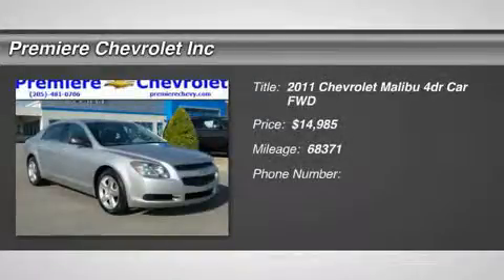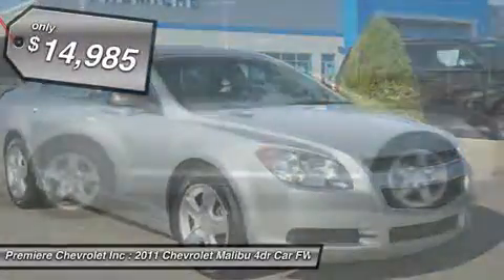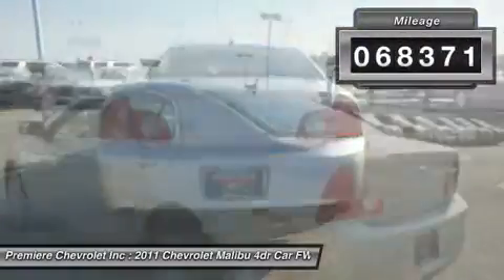2011 Malibu. A combination of performance and fuel economy, the Malibu is a great commuting car and is priced below $15,000. This vehicle has less than 70,000 miles.